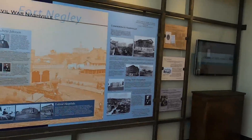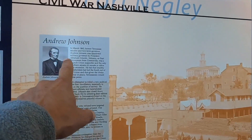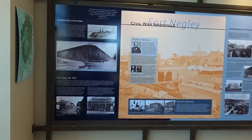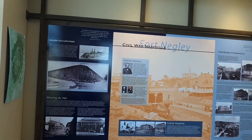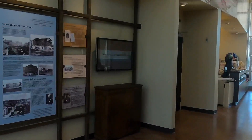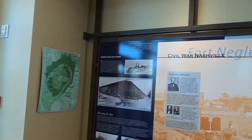I didn't know that Andrew Johnson was appointed by Lincoln as the military governor in March of 1862. So about a month after the fort was built, he became the military governor of Nashville — the future vice president and future president of the United States. Good to know.